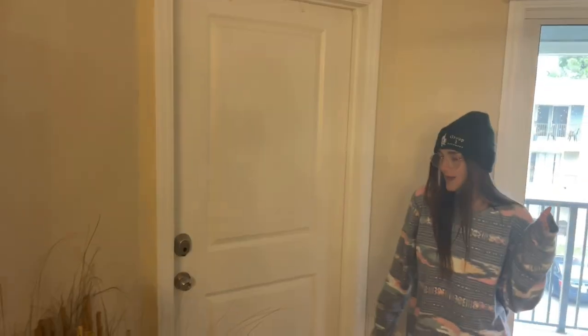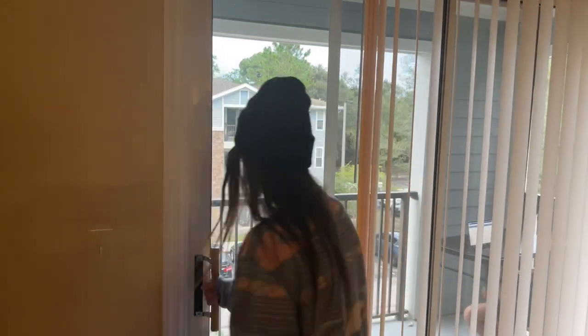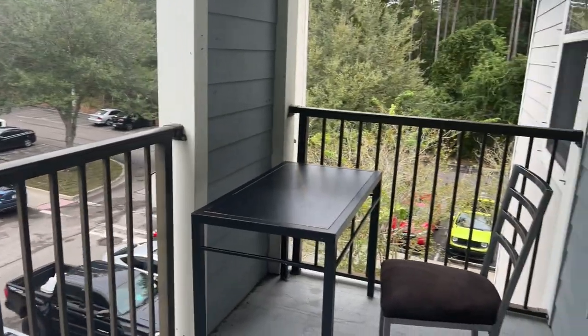And then this is my roommate's room. She's not home right now, but she is lovely — she's a great person. Same with our patio.